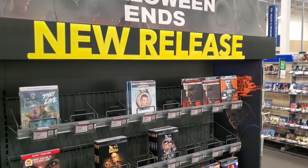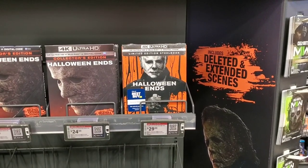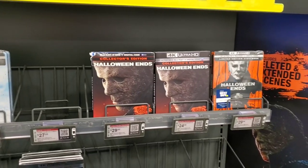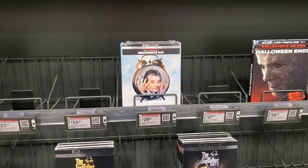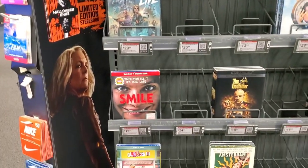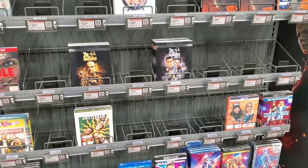At Best Buy's new releases, the Halloween Ends steelbook is still here at $29.99 — actually cheaper than last week when I picked it up, which is a little annoying. Halloween Ends ripped blu-ray slipcover is still here too. The 4K Groundhog Day steelbook is $29.99, They Live 4K steelbook is $29.99, Smile on blu-ray is $19.99, and Clerks 3 blu-ray is $13.99. The Godfather 4Ks are also still here.